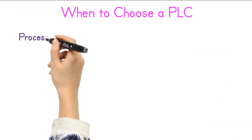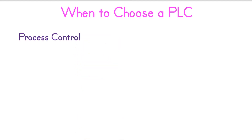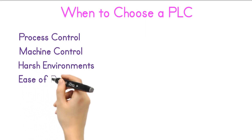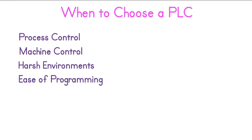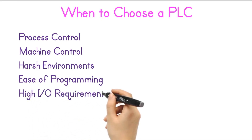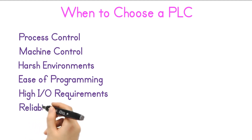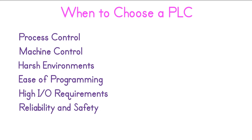When to choose a PLC. Process control: PLCs are best for continuous processes like manufacturing lines and other process plants. Machine control: use PLCs for controlling motors, sensors, actuators, and other industrial machinery. Harsh environments: PLCs are built to withstand harsh industrial environments. Ease of programming: PLCs use graphical programming languages which are easier for electrical engineers and technicians to use. High I-O requirements: PLCs can handle multiple digital and analog I-O — hundreds of I-Os. Reliability and safety: in critical safety applications like emergency stop systems or process interlocks, PLCs are known for their robustness and ability to meet industrial safety standards. Modular design: PLCs offer expandability through modular design, where you can add more I-O, communication modules, and other functionality without significant redesign.